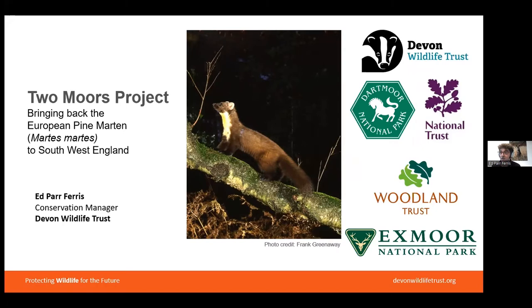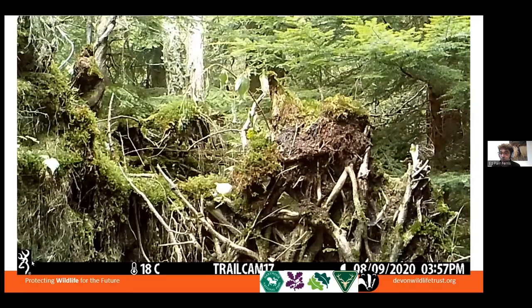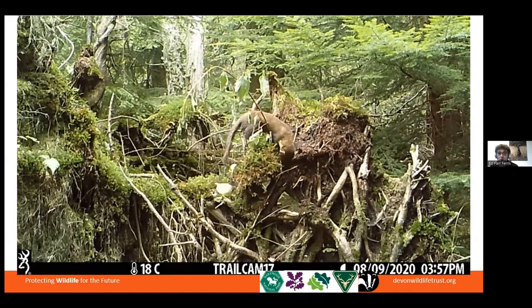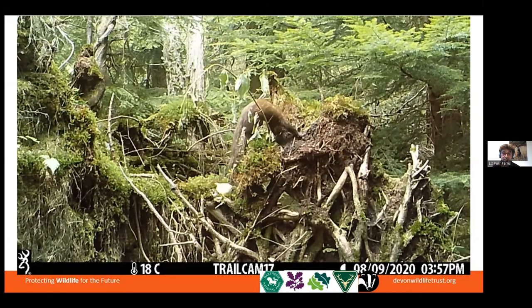We've been working together on this closely over a number of years now. First things first, let's have a look at the pine marten. They're part of the mustelid family, so related to things like weasels, stoats, polecats, otters, and they're a native mammal. They've been present in Britain since the last ice age, about 10,000 years ago.